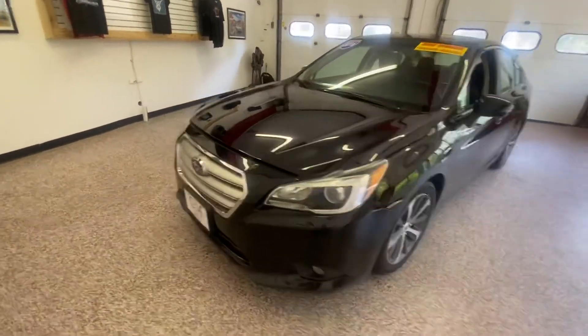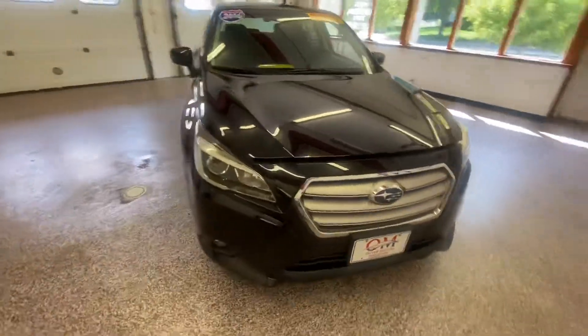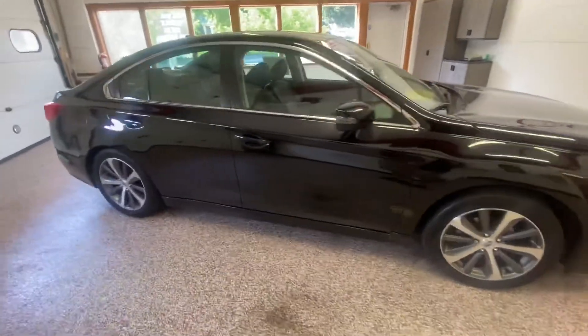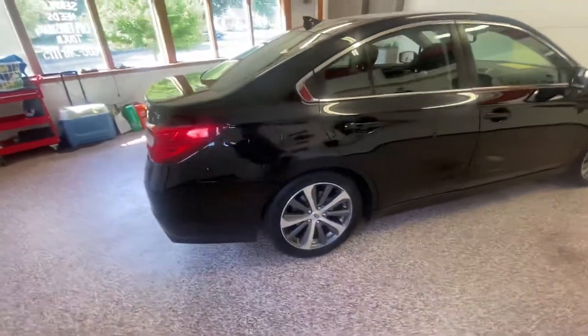If you're in the market for a great sedan that's all-wheel drive, has high safety ratings, great fuel economy estimates, and spacious seating, look no more. Oliver Motors has this beautiful 2016 Subaru Legacy 2.5i Limited available in our inventory right now.